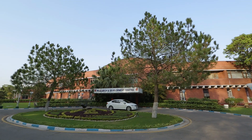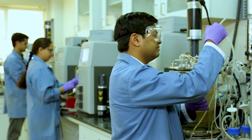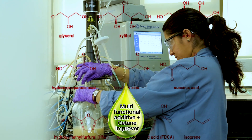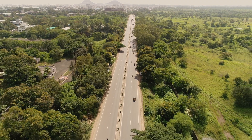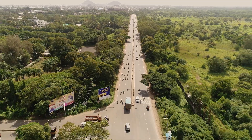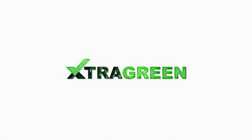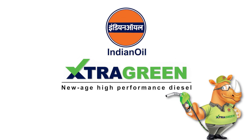Continuous R&D by Indian Oil has resulted in developing a high performance diesel combining the strengths of a multifunctional additive with C10 improver, offering dual benefits — pollution control and increased fuel economy. Introducing Extra Green: New Age High Performance Diesel from Indian Oil.